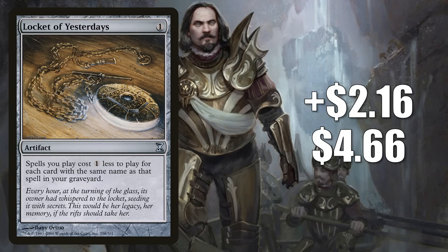Number 14 is Locket of Yesterdays. This is up $2.16 to $4.66, that's an 86% increase. There are a few cards that let you break the commander deck limitation rules, and the latest one came out recently with Murders at Carlaw Manor — that card is Slime Against Humanity. Commander players are picking up Locket of Yesterdays for these Slime commander builds, which has led to the spike you see on the screen.